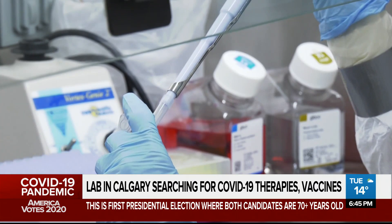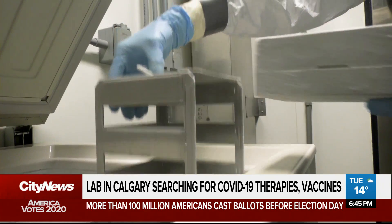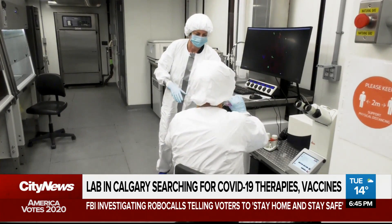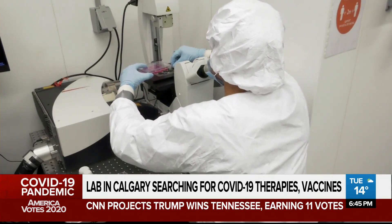The facility is only the size of a large bedroom, but the tech inside surpasses most labs in the country. Until now, researchers at U of C could only study pieces of the COVID-19 virus. But the lab enables researchers to use live specimens, and negative airflow keeps the virus from potentially escaping the confines of the lab.